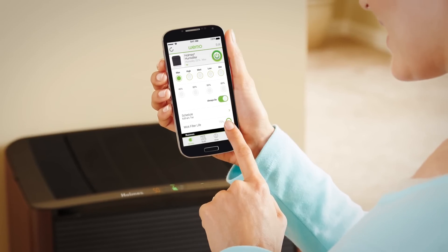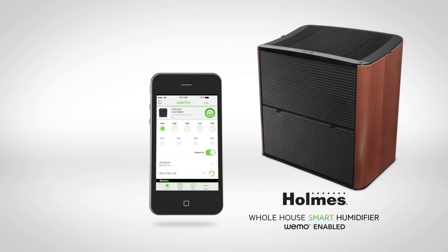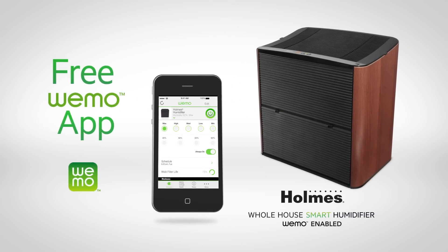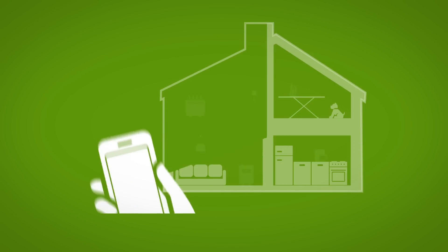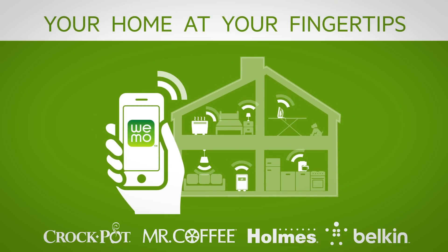Make life a little easier, from wherever you are. Manage your home the smart way with the Holmes brand and Wemo. Wemo-enabled smart appliances provide the simple convenience of managing your home remotely, making life easier, simpler, better. Your home at your fingertips.